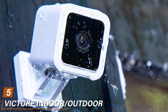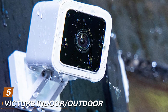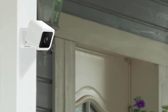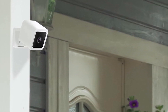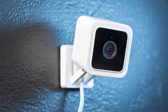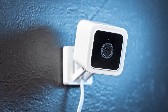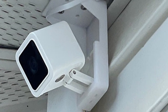Finally, the number 5 position is held by the Victure Indoor or Outdoor Security Camera. Elevate your security game with the Victure camera, a true visionary in the realm of surveillance technology. This camera is designed to excel in both indoor and outdoor settings, ensuring your property remains safeguarded no matter where you are. What makes the Victure camera exceptional is its stunning 2K Ultra HD resolution, guaranteeing unmatched image quality. Day or night, the camera's night vision captures every detail in the dark.